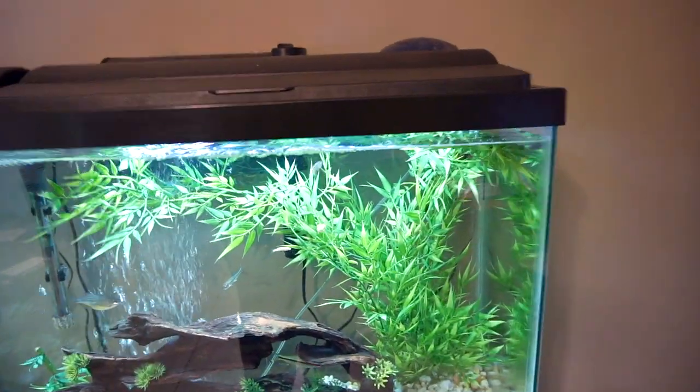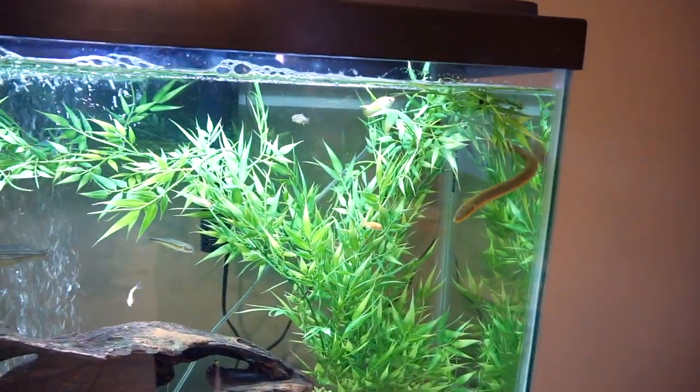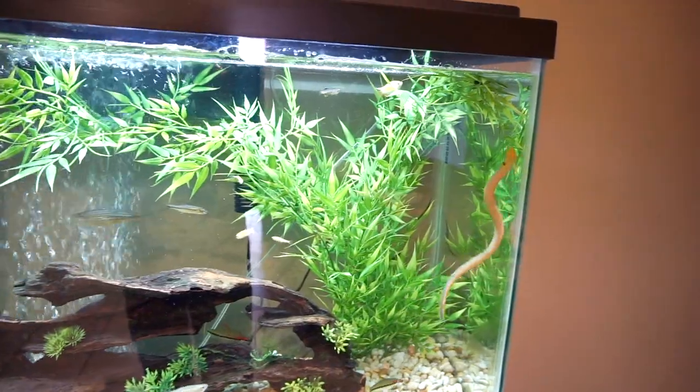Look at this view I have — this rope fish! My children call him a snake fish. These guys are so cool but you have to make sure they can't escape because they will try to escape. Other than that, I have been working on the hide for the blue-tongued skink that I will be getting.